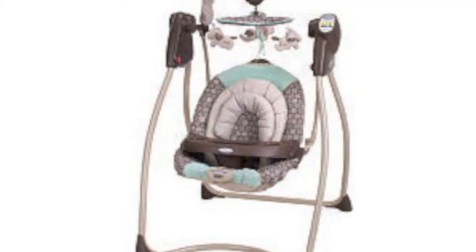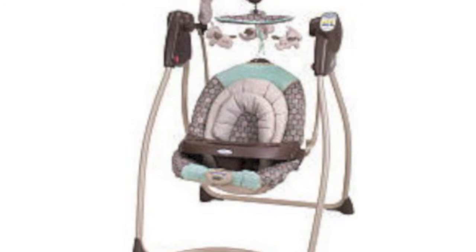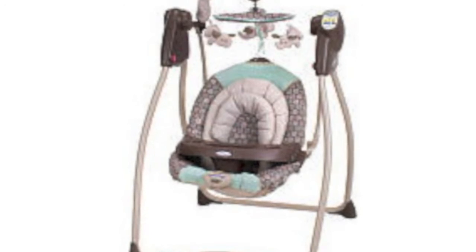This Graco Swing is a lifesaver. Hunter had slept in it when we first came home from the hospital, and when I need to do something, I put him in there and he loves it — it's comfortable for him, it reclines really well, and it's just an all-around amazing seat.